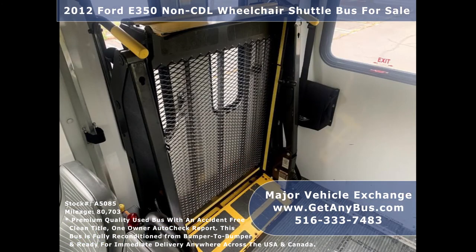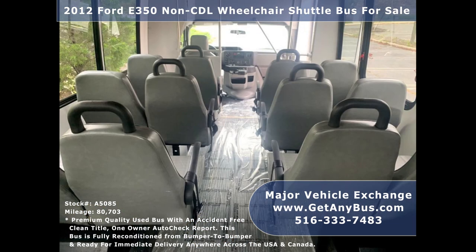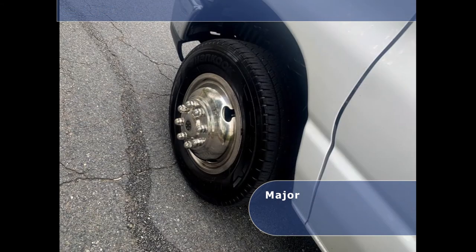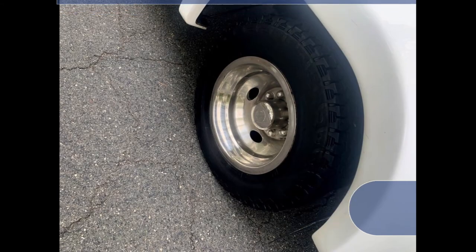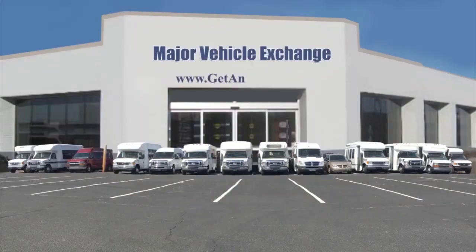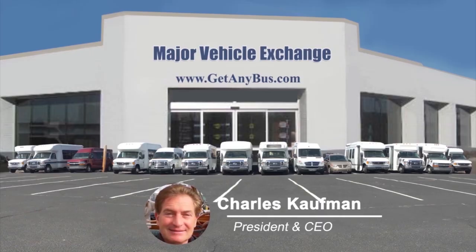Additional features include accommodation for up to 4 wheelchair positions with flip seats, Q-Straint automatic wheelchair tie-downs, gray transit rubber-covered floor, and tires with chrome wheel simulators and mud flaps in very good to excellent condition with plenty of tread remaining. For more information on this minibus conversion, visit www.getanybus.com and call Charlie at 516-333-7483 today.